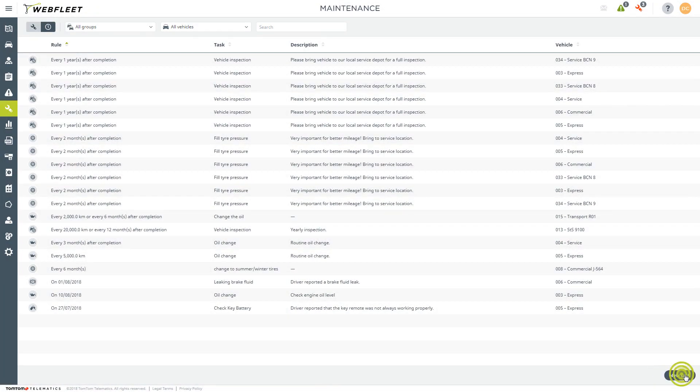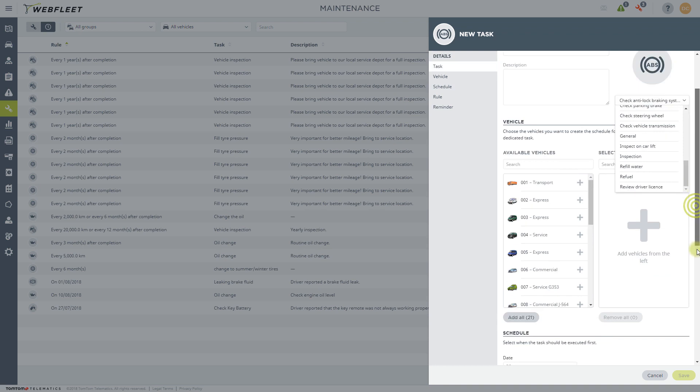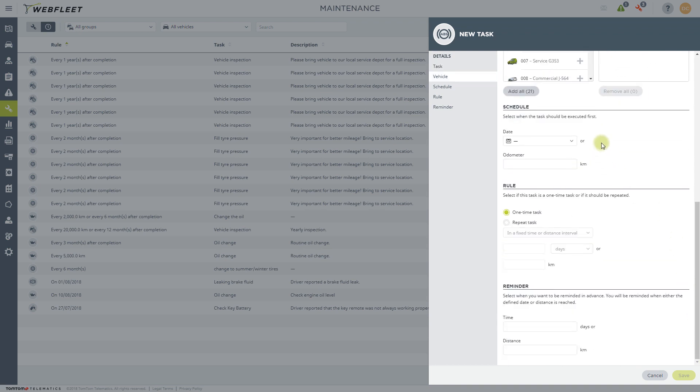Create new tasks for a wide range of issues. Schedule the task based on a specific date or on the vehicle's odometer. Decide if it should be a one-time task or a repeating task, and set a reminder based on time or distance in advance.